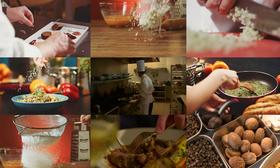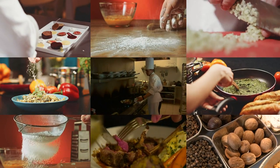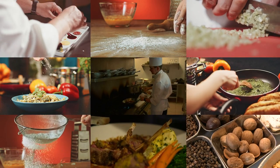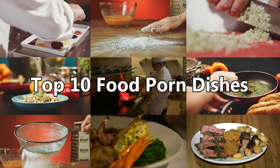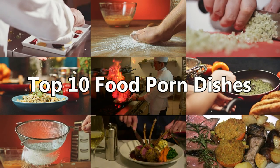Hello and welcome back to another Daily Top 10s top 10 video. Feeling hungry? If not, you will be by the end of this video as we look at some of the best, most camera-friendly food porn recipes around.